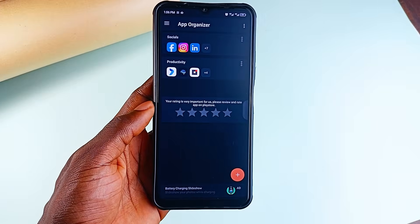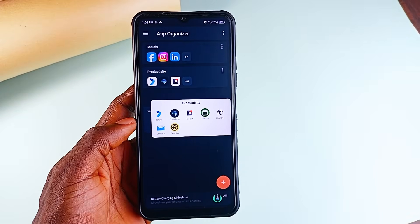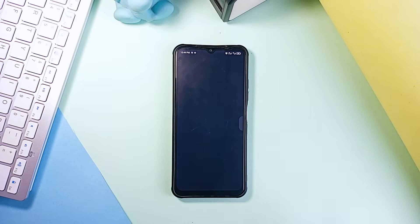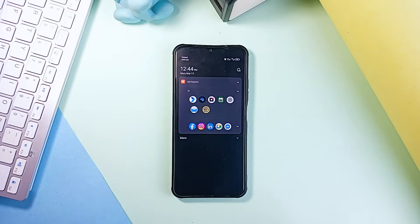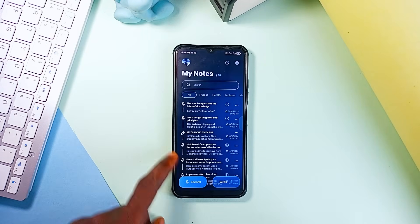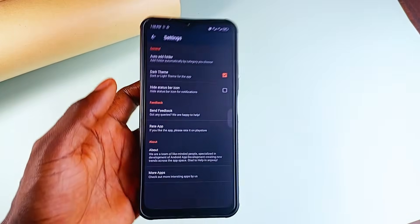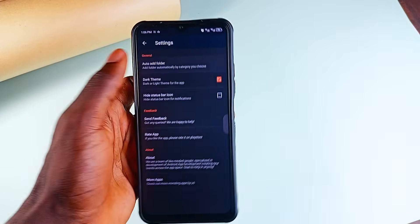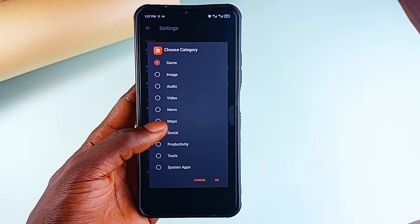You can group productivity applications, social media apps and daily utility applications and access them from anywhere you like, enabling a clean and simple home screen. Imagine quickly accessing a particular application from the notification panel or from the edge sidebar — pretty awesome. And if manually sorting applications sounds like too much work, the auto folder feature does this for you: gaming applications in one place, productivity applications in another, done in a quick click. It's all about making your Android experience cleaner and faster.